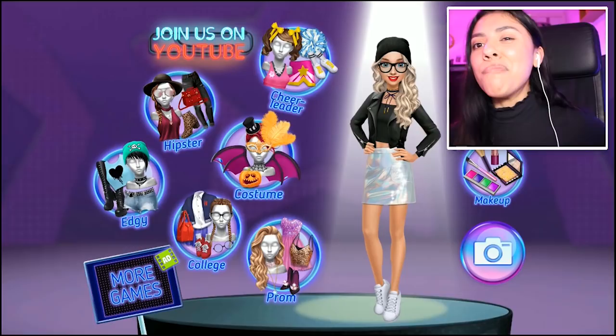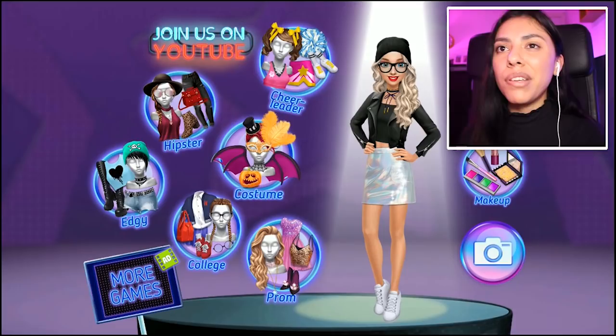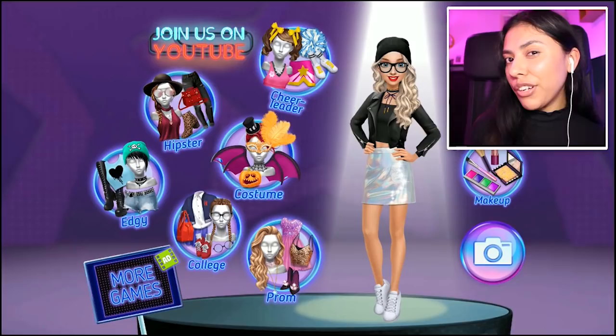Alrighty guys, I'm gonna go ahead and end it here. I didn't get to do the costumes or the edgy look, so let me know in the comments down below if you would like me to play this game again. You can find the app games that I play in the description down below. Let me know which one was your favorite look and would you have styled it differently? I hope you guys had fun watching — if you did, make sure to like, comment, and share. I will see you guys next time, bye!